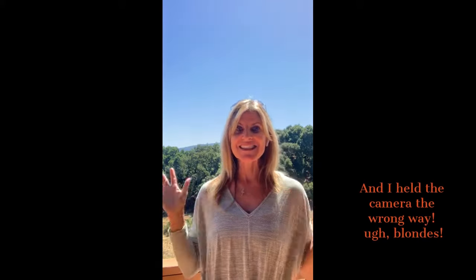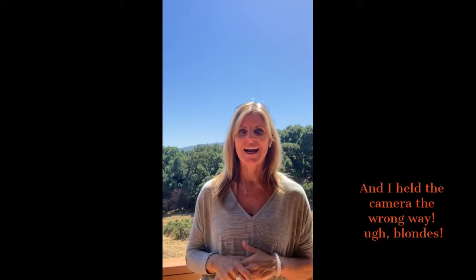Hi, I'm Annie Baker with Next Chapter Real Estate here in Silicon Valley, and I am in the heart of Silicon Valley. Listen to how quiet it is. I don't hear anything, do you? I just hear a little bit of nature in the background.